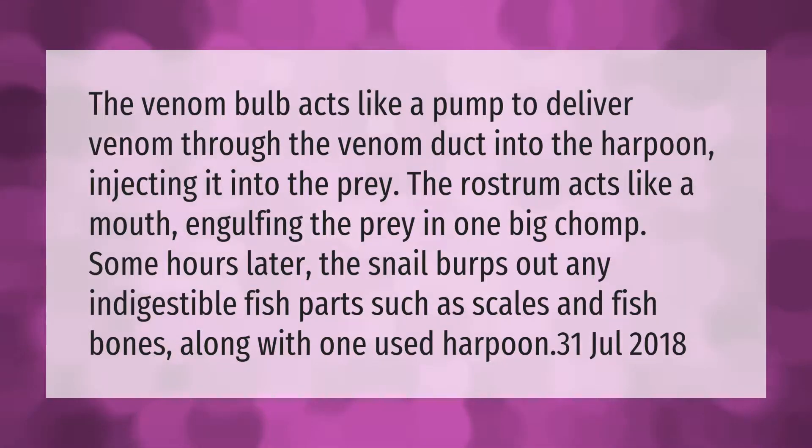Some hours later, the snail burps out any indigestible fish parts — such as scales and fish bones — along with one used harpoon point.